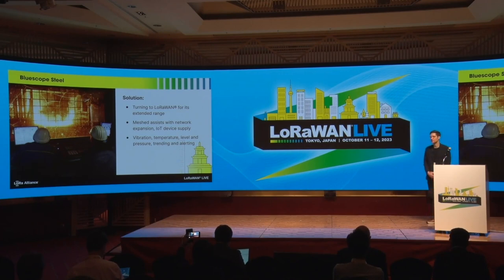Meshed also provided pre-provisioned devices and the gateway, so for the staff on site it was really easy to get these networks up and running — you really just have to plug them in. They're already pre-provisioned and can just start working right away.